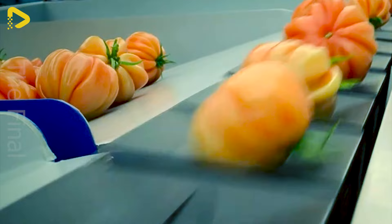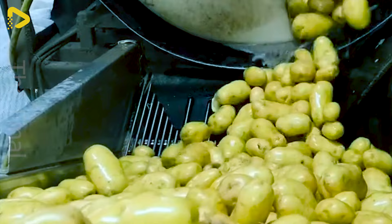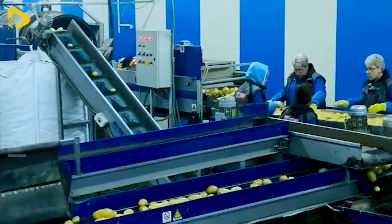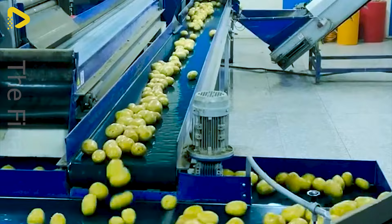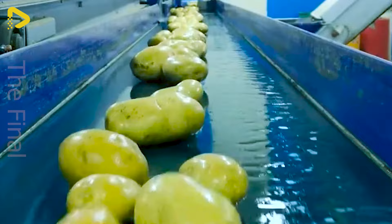Imagine the sheer delight of witnessing freshly harvested potatoes undergo automated sorting, weighing and packaging with precision on Novatec's modern assembly line. This setup brings peace of mind to farmers with its high productivity, time and cost savings, while ensuring consistent product quality. Novatec's assembly line is truly a dependable ally for farmers.